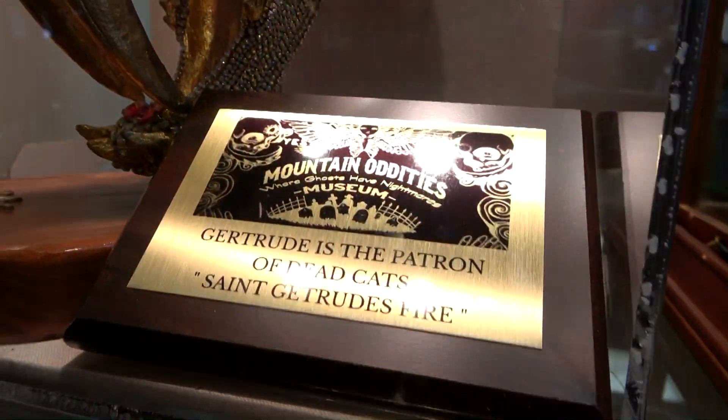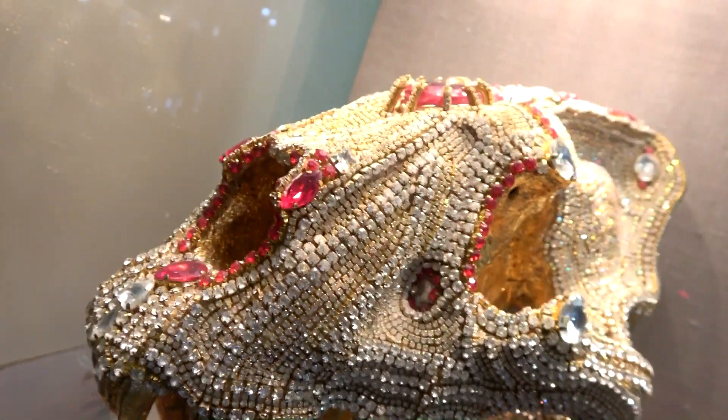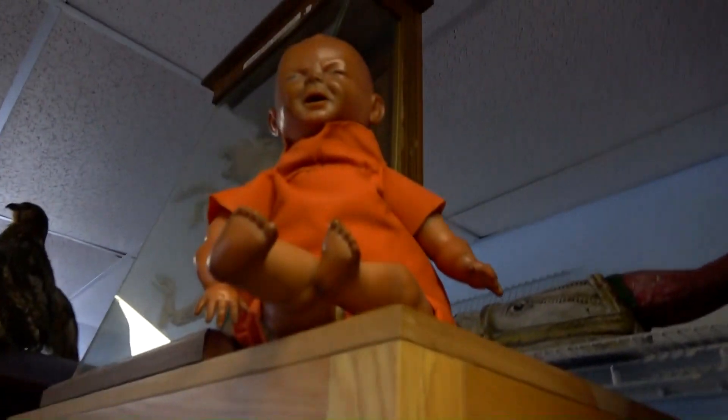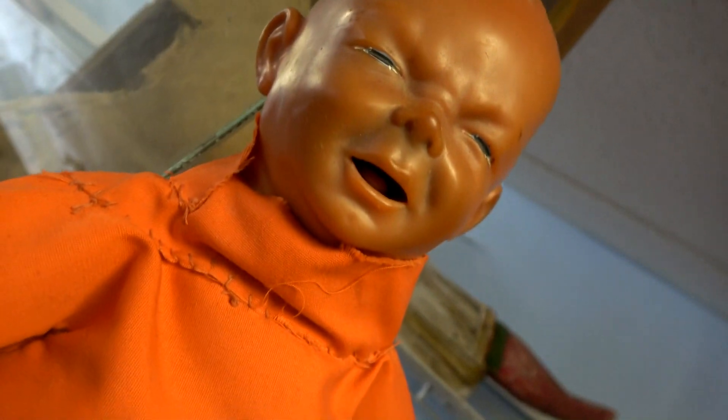And this is a real tribal head — a war trophy. Gertrude is the patron of dead cats. And this is a real haunted doll — looks like a prison doll.